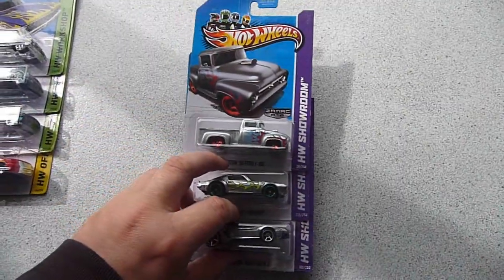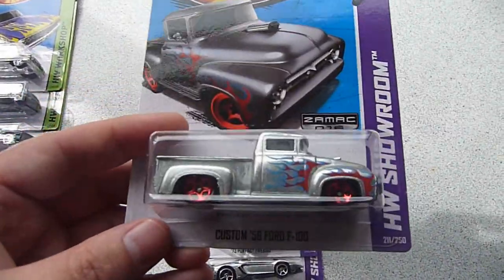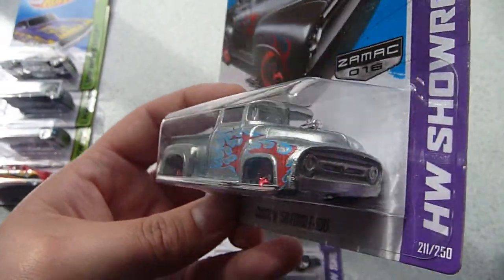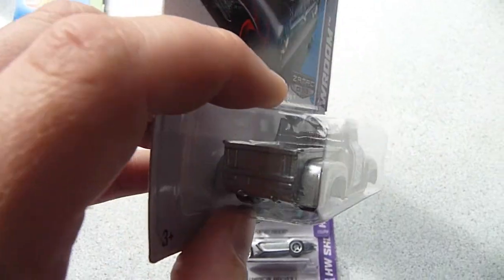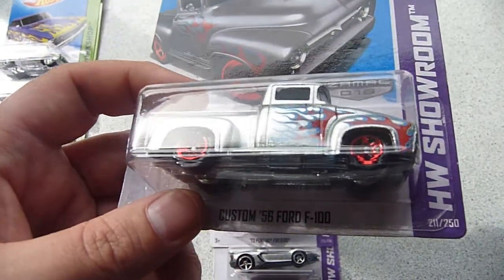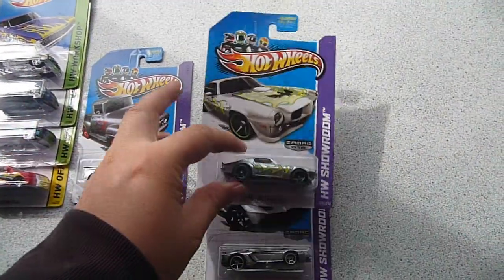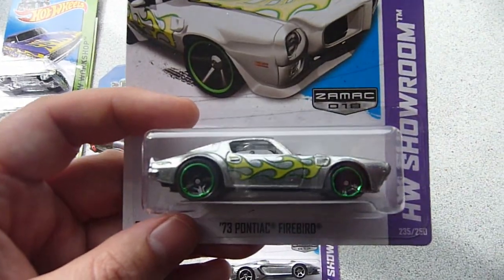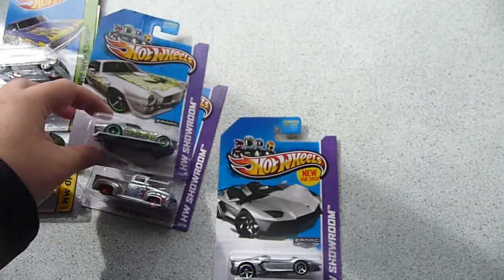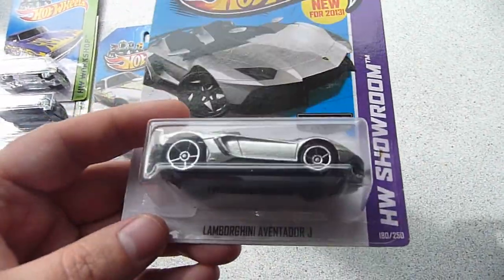And then we have the final wave of the Walmart Z-Max. The Custom 56 Ford F100. I was really hoping to find some Z-Max on my trip to San Francisco but didn't find a single one — not even a leftover. A 73 Pontiac Firebird and the Lamborghini Aventador J.